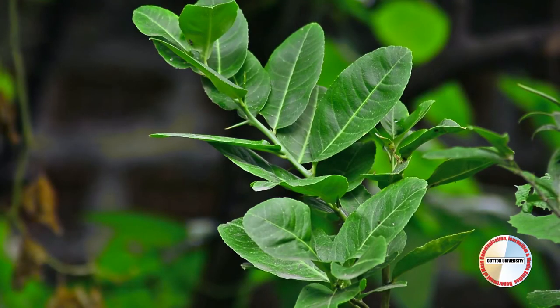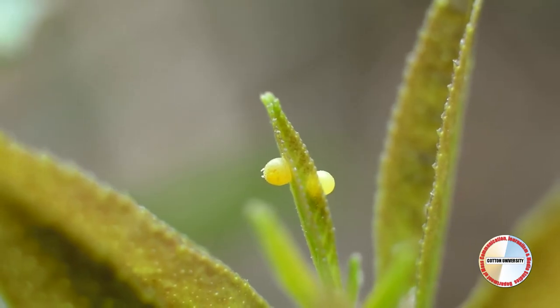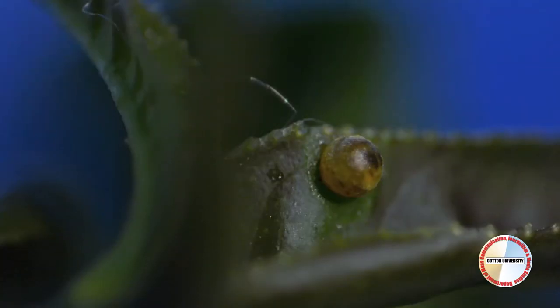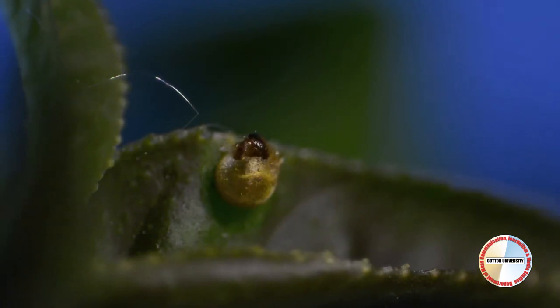The butterfly life cycle is made up of four parts. Eggs of a butterfly are protected by a hard, rigid outer layer known as chorion. Eggs are coated with adhesive which helps them stick to the leaf surface.